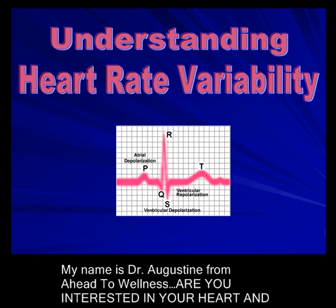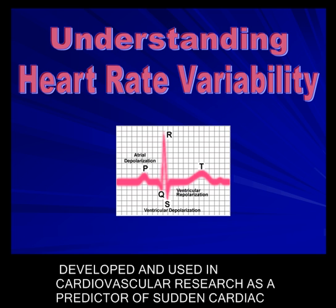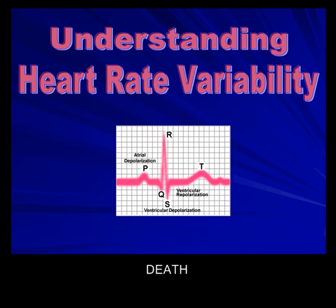My name is Dr. Augustine from Ahead to Wellness. Are you interested in your heart and how it's functioning? Heart Rate Variability is a specialized EKG technology developed and used in cardiovascular research as a predictor of sudden cardiac death.